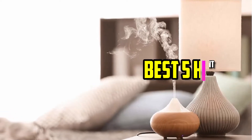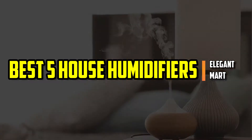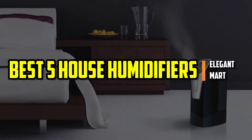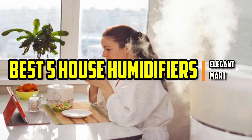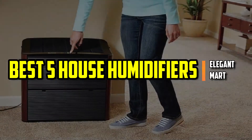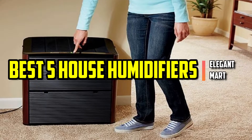Hello good people. Welcome to the Elegant Mart. In this video, we will try to list the best 5 house humidifiers. We tried to list them based on their price, quality, durability and more. Ok so let's get started with the video.